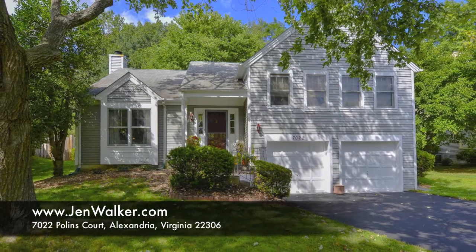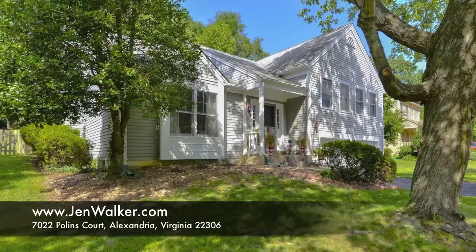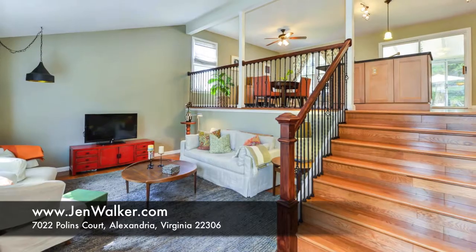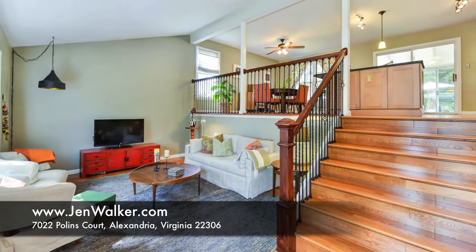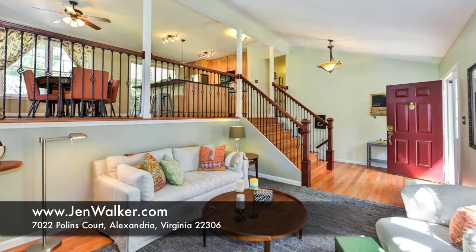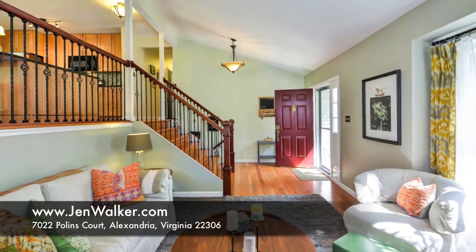This stylish home has been completely remodeled and expertly decorated with an artistic and modern flair. Soaring ceilings, a fresh and open concept, and professional designer touches throughout create a stunning atmosphere.